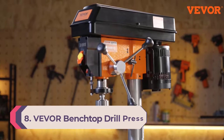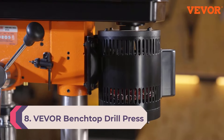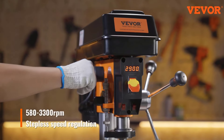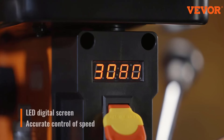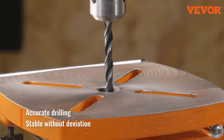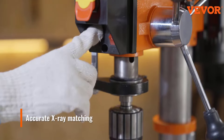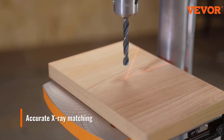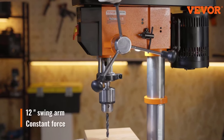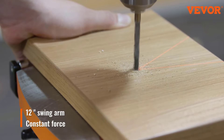Number 8: Beaver Benchtop Drill Press. The Beaver drill press combines strength and precision in a user-friendly design. Powered by a strong 5-amp induction motor, it drills through various materials like metal and wood effortlessly. Its precision is highlighted by the ability to create accurate holes consistently, thanks to its stable performance and reliable locking mechanism. Variable speed control ranges from 580 to 3200 RPM.